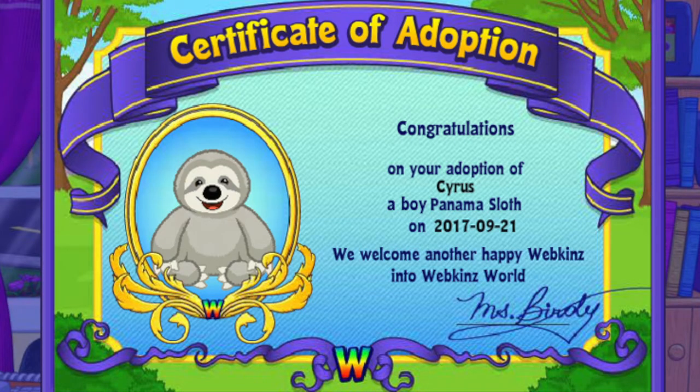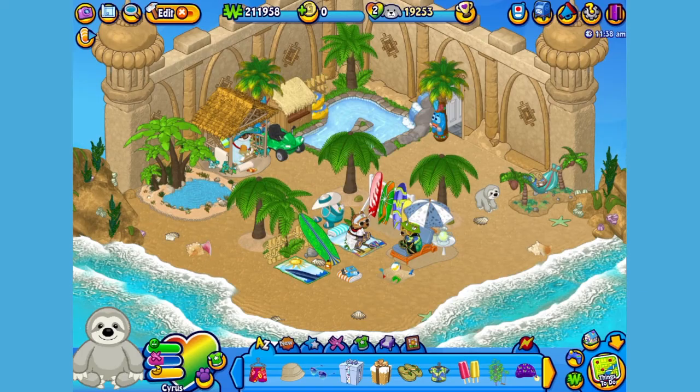I've just adopted the Panama Sloth onto my account, made him a boy — but make yours whatever you want — and I've named him Cyrus. Now let's go visit his room. Here's Cyrus, my Panama Sloth, in his room, which I've made into a nice relaxing resort.